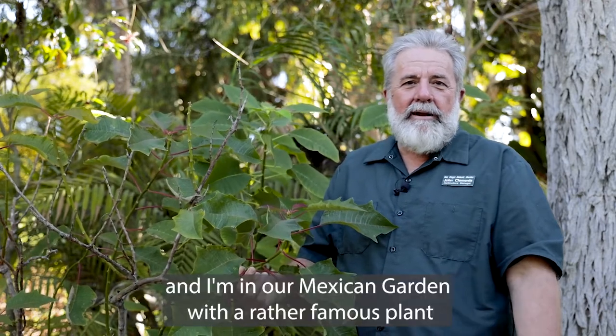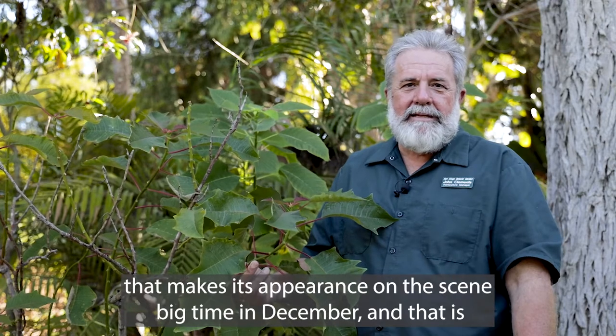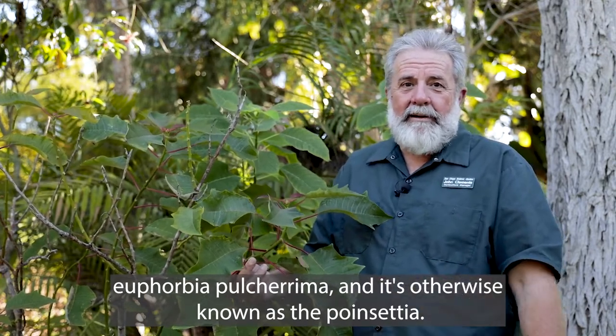Hi, I'm John Clements, manager of horticulture here at the San Diego Botanic Garden, and I'm in our Mexican garden with a rather famous plant that makes its appearance on the scene big time in December, and that is Euphorbia pulcherrima, otherwise known as the poinsettia.